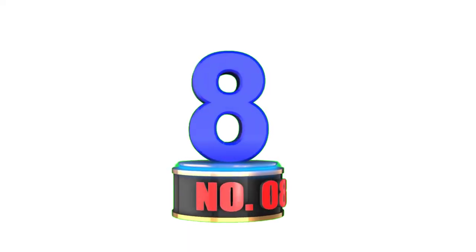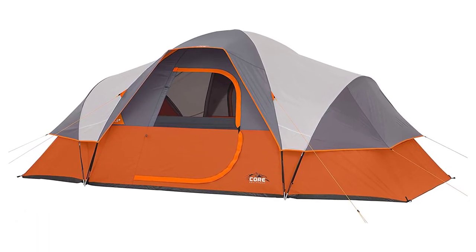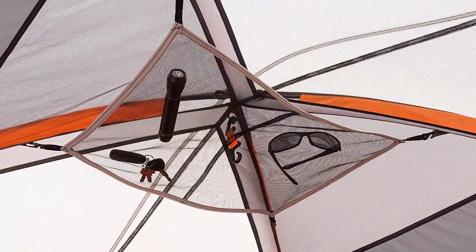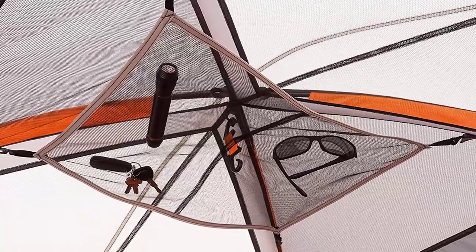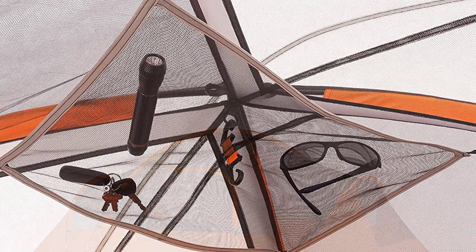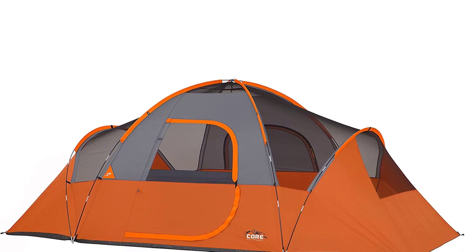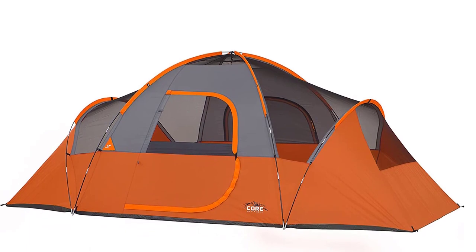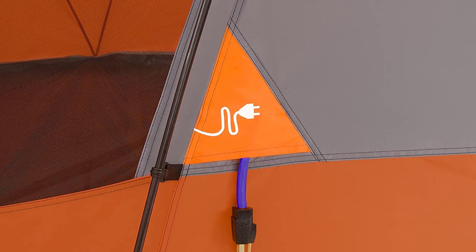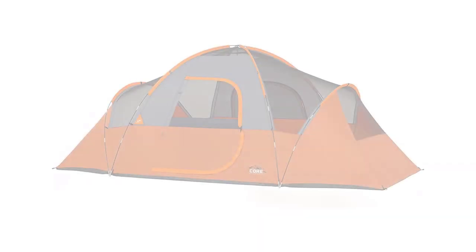Number 8: Core Dome Tents. Core Dome Tents are the perfect camping shelters for families or groups who love spending time outdoors. Available in 4-person, 6-person, 9-person, and 11-person sizes, these tents are made from high-quality materials designed to withstand tough weather conditions. The unique dome-shaped design maximizes interior space and makes them more wind-resistant than traditional rectangular tents. Core H20 block technology and an adjustable ground vent keep moisture out, and gear lofts with lantern hooks keep items organized.